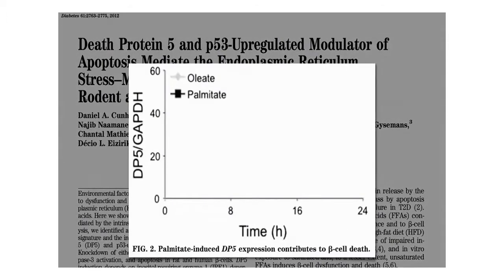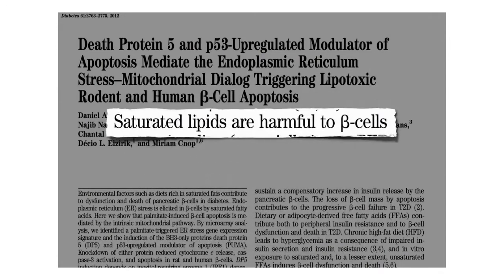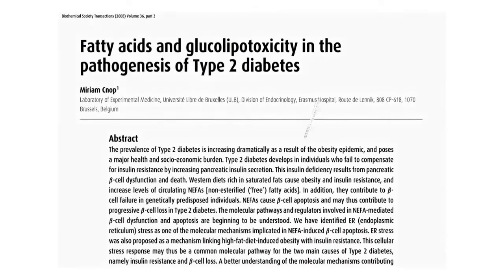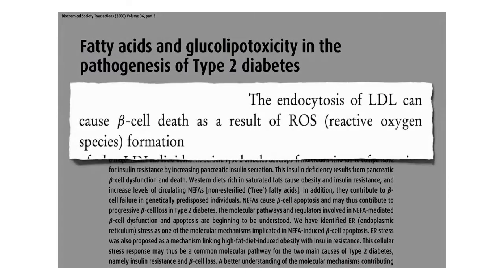The predominant fat in olives, nuts, and avocados gives you a tiny bump in death protein 5, but saturated fat really ramps up this contributor to beta cell death. Saturated fats are harmful to beta cells, harmful to the insulin-producing cells in our pancreas. Cholesterol too — the uptake of bad cholesterol, LDL, can cause beta cell death as a result of free radical formation.